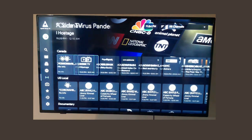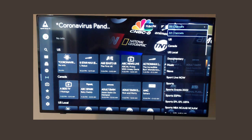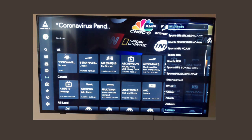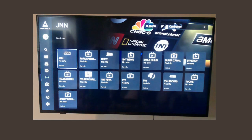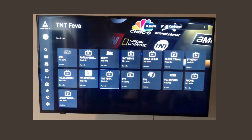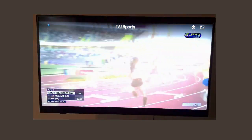Like I said, this is television from all over the world. So let's try to change the location. Here we have the U.S., we have Canada, local, and you can go across the world. Let's see what they're watching in the Caribbean. Let's go to TVJ Sports — I have no idea what this is.